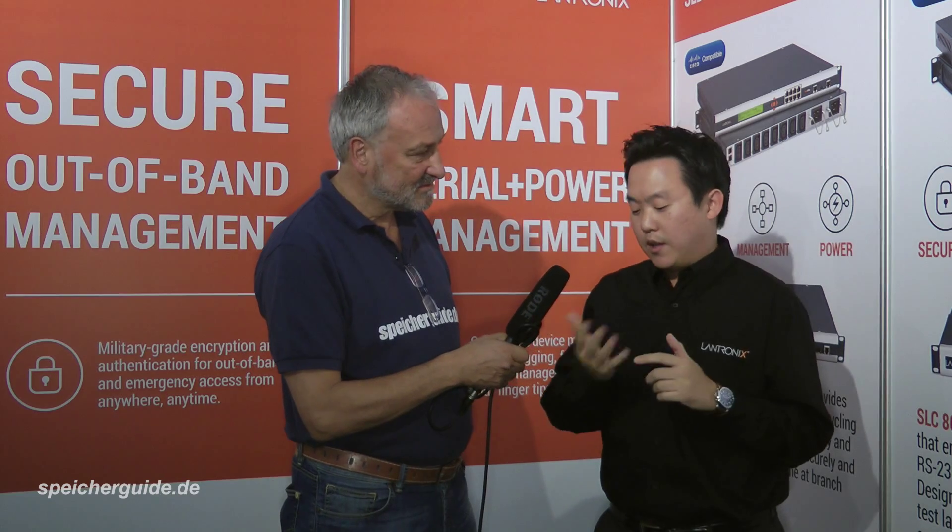What problems can an administrator solve with your products? All of this really comes down to having access to your equipment at any time and from anywhere. It provides cost savings because you don't have to have IT personnel allocated to those locations and facilities. It also provides great benefits in terms of deployment, minimizing effort, and at the core it's about minimizing downtime. Downtime can cost up to a million dollars per couple of hours, which is really costly for many organizations. We provide a solution to prevent and minimize downtime for these folks.